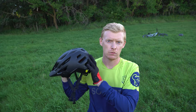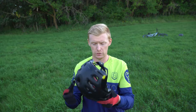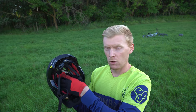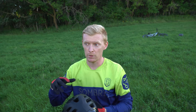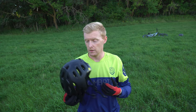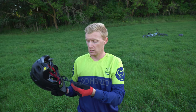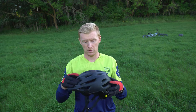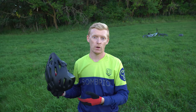First up, the helmet I ride with is the Bontrager Rally from 2020. This is the non-WaveCel version, so it has MIPS inside — that little control box thing which allows your head to move separately from the helmet in a crash, reducing injury by around 20%. It's a comfy helmet and has the BOA dial on the back so it's really easy to adjust, with a standard clip — none of that VidLock magnet stuff.